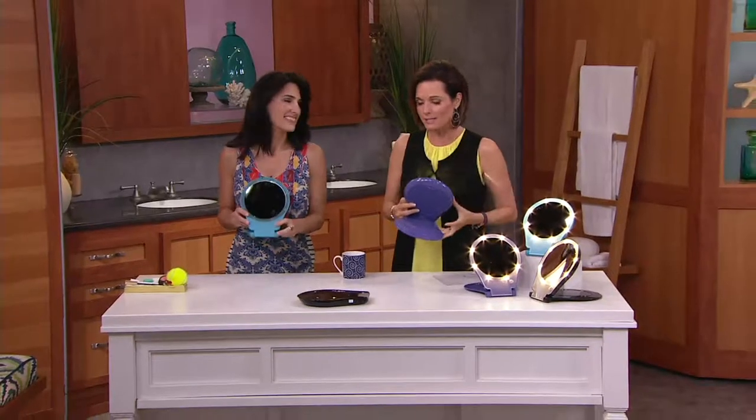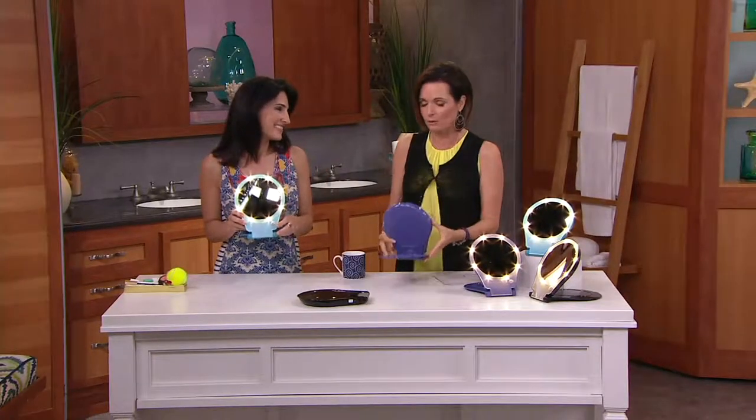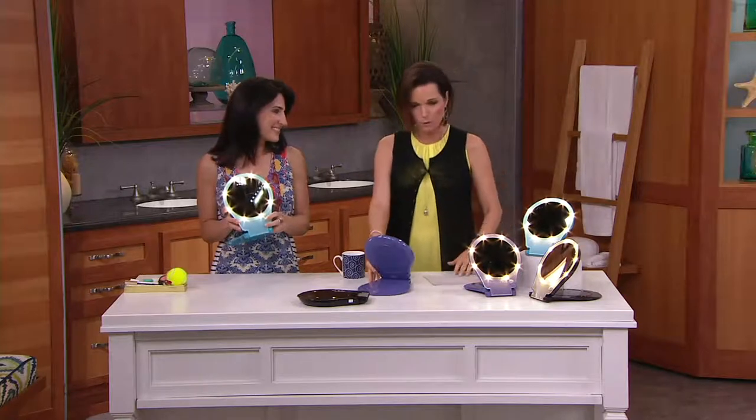Putting on makeup, tweezing little hairs — that's why the Floxite mirror is so important to us. Brooke Mills brings us the Floxite mirror, a company that's been in business for over a hundred years. And all they do, their main focus, is distortion-free mirrors, which are so awesome.